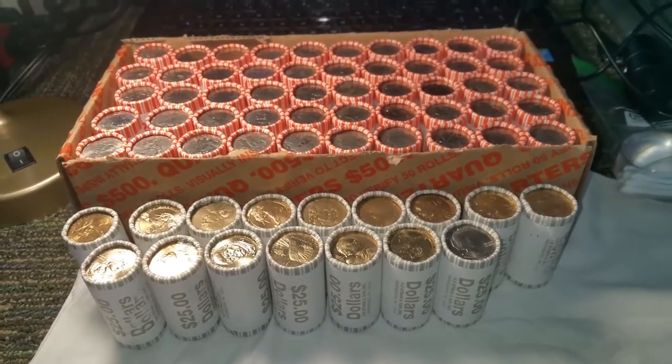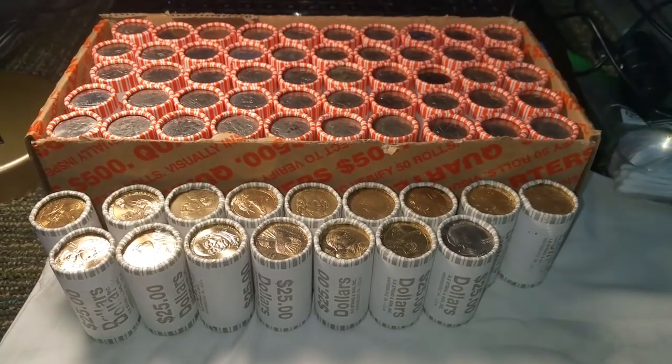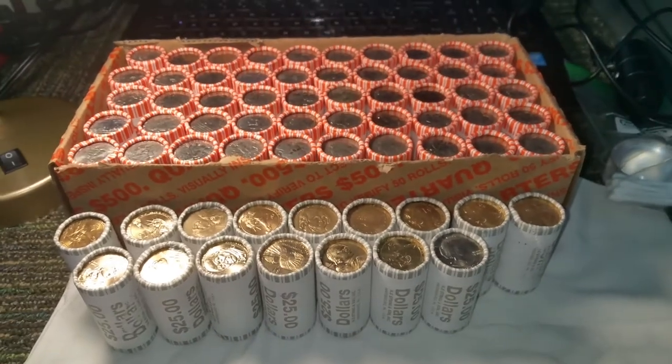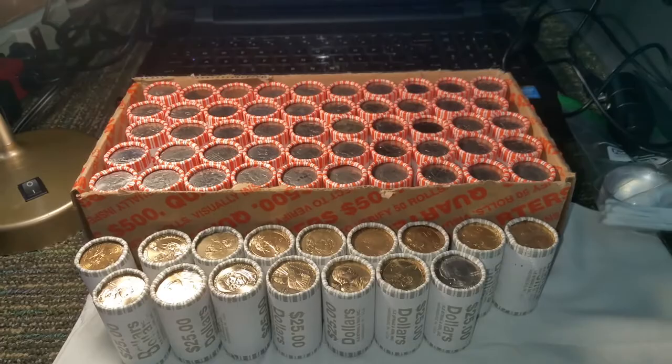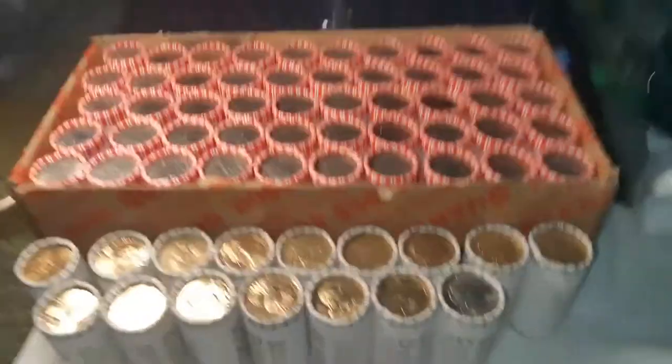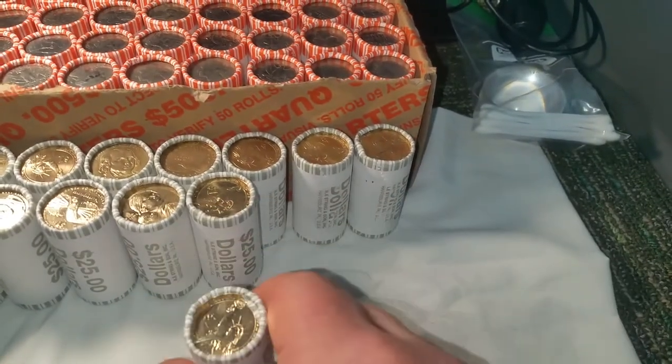I don't pay much attention to the rest of it. If I do find some proofs in here, I'll bring you in when I find the proof. If not, I'll bring you in when I've gone through all these rolls and checked everything for errors. That being said, let's go ahead and crack into roll one.